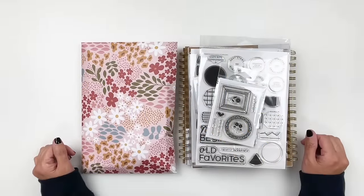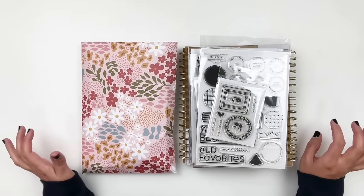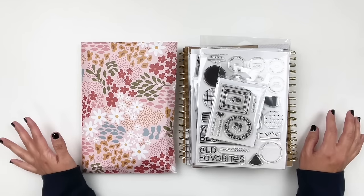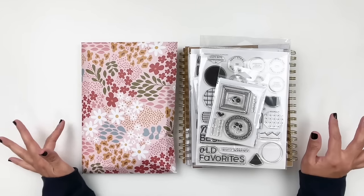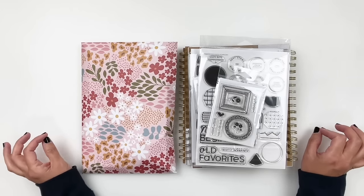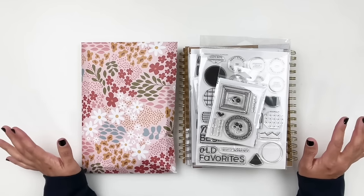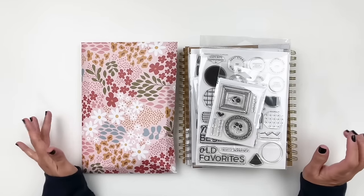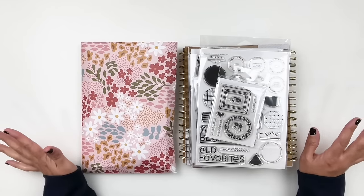Hi everyone, this is Hibba from My Little Journal and today I'm here to share with you the new kits and add-on stamp sets that are releasing today, January 1st 2024, at Studio Calico. Studio Calico did some new changes to their subscription kits and I wanted to talk about it a little bit, so I'm going to start with the kit this time around. I usually start with the stamps and add-ons, but today we're going to talk about the subscription kits.